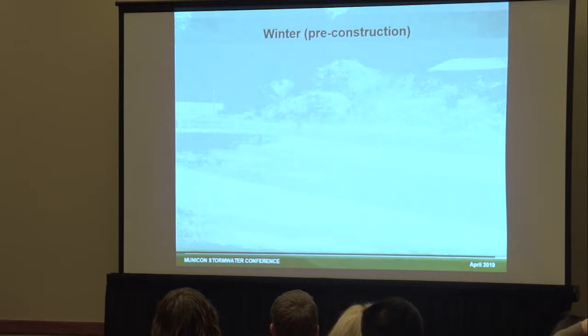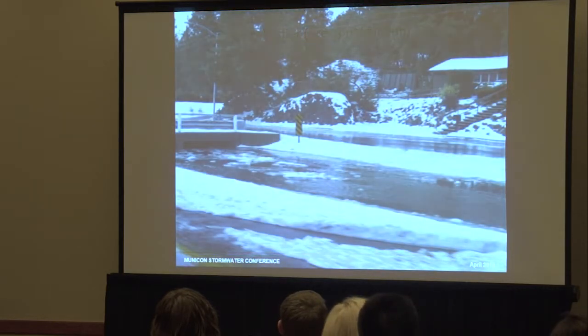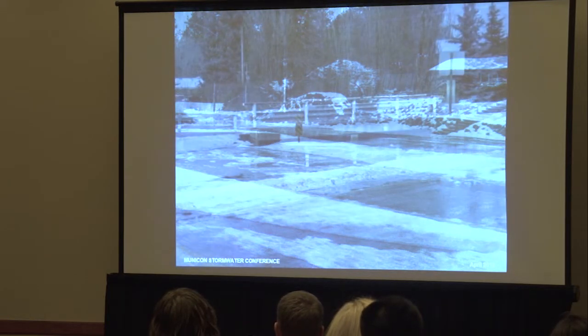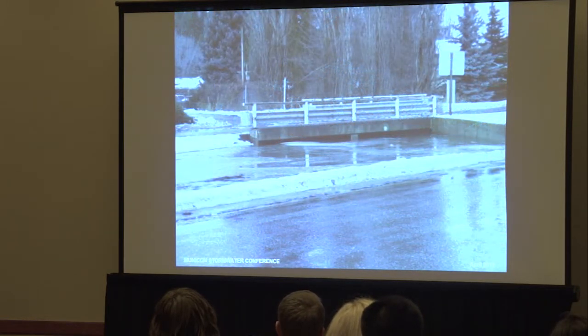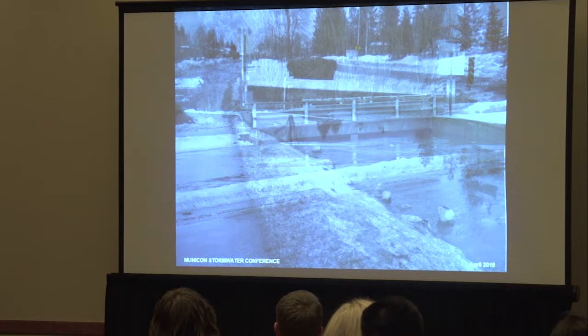In the winter, bank-full conditions a lot of the time, rapid snowmelt. We had Chinooks in our area where on top of the snow we'd have ice dams. This was right at that bottleneck and it would often go over the road.